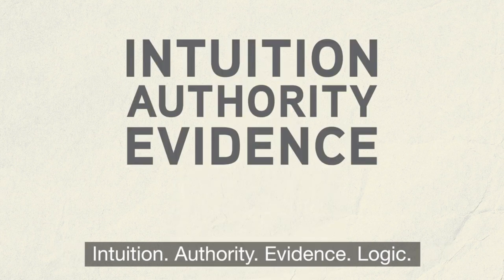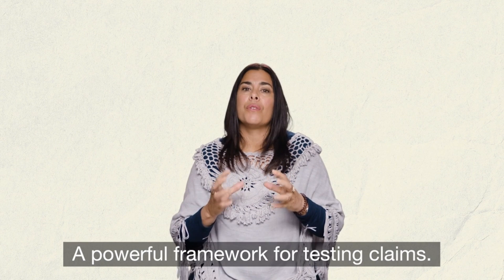Intuition, authority, evidence, logic — a powerful framework for testing claims.